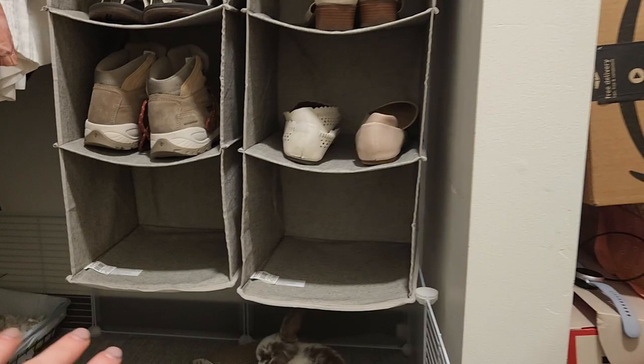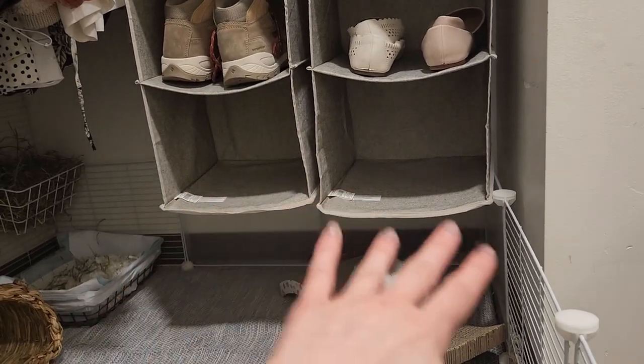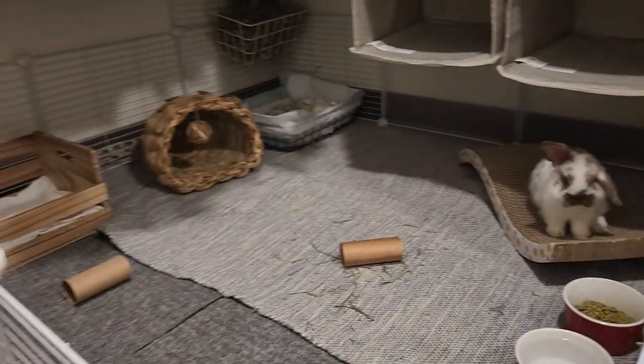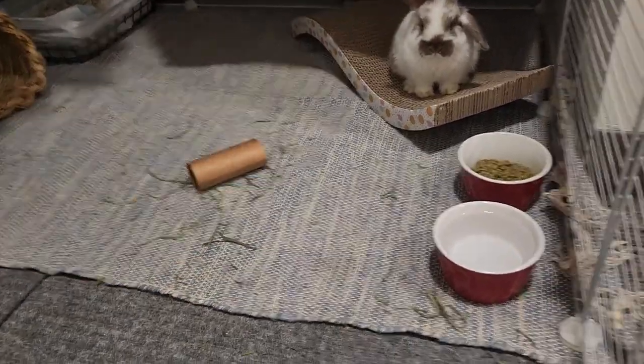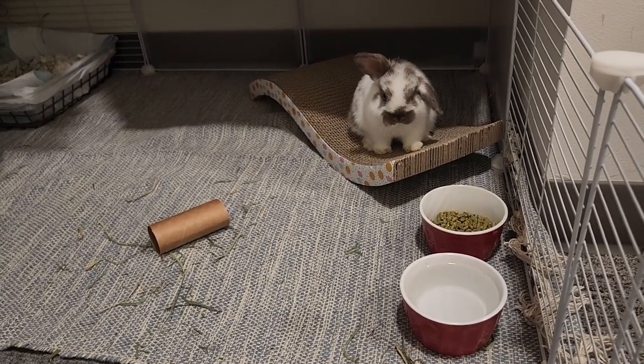This will probably be the end of this vlog. I'll do a proper one where I introduce you to Audie, but things went smoothly. She's just sitting right there. I knew she'd probably like being under this thing, so I left those there. Hopefully she doesn't learn how to jump into that, but if she does she'll be safe. She just ran around, sniffed everything, she's figured it out — she already loves it. Hopefully she figures out that her hay is over there; I left some on the ground too.